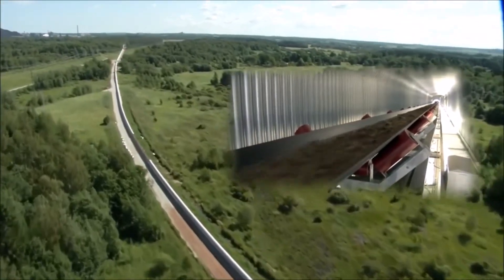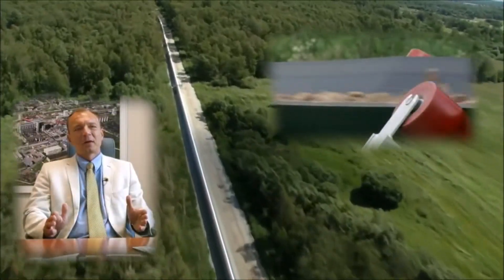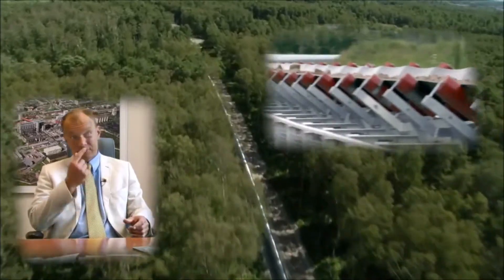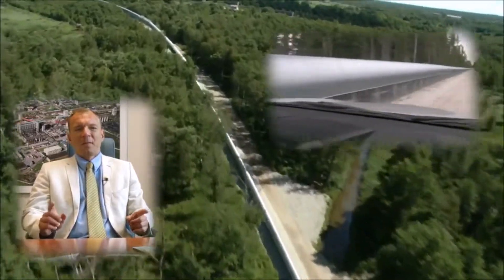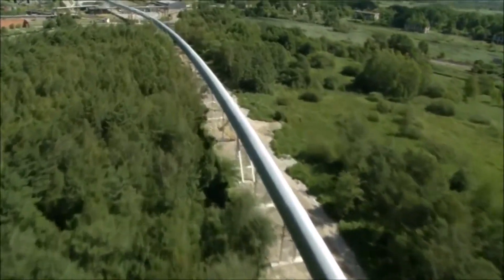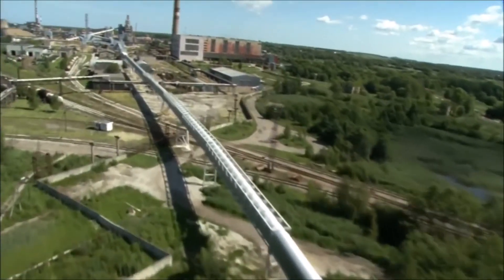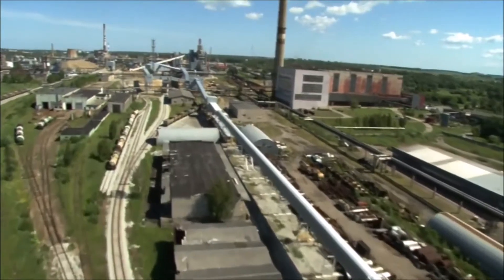We knew generally how much it would cost, and the cost was more than we thought in the beginning. However, comparing the operational costs of such a system with the other options — trucks or railroad — the conveyor is obviously more economical, but not only that. The conveyor is also the most environment-friendly way of transporting this kind of material, and that doesn't only apply to lower CO2 emissions compared with truck or rail transport. To overcome local challenges such as those here in Estonia, it would be hard to find a more flexible and cost-effective system than a conveyor.